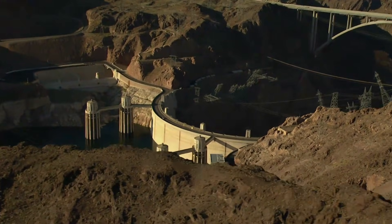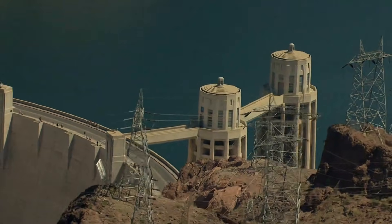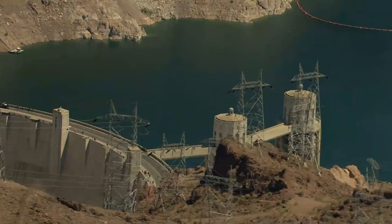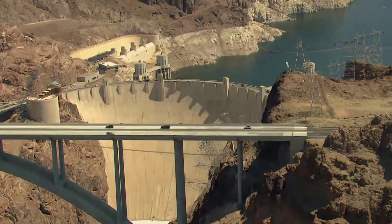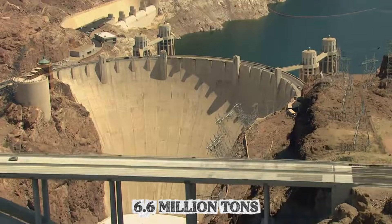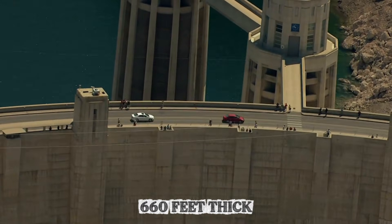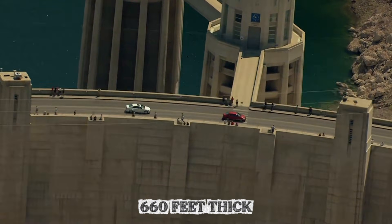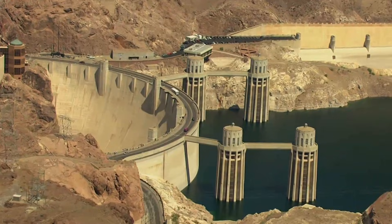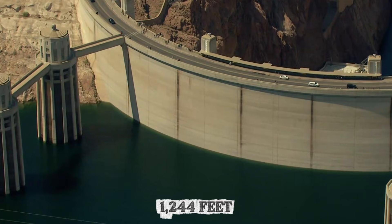Construction proceeded in 215 interlocking columns, like giant building blocks where each pour was limited to 5 feet of height every 72 hours. Adjacent columns locked together with vertical and horizontal keys, creating a unified mass weighing more than 6.6 million tons. The base measures 660 feet thick, roughly the length of two football fields, while the top narrows to just 45 feet, across a crest stretching 1,244 feet from one canyon wall to the other.